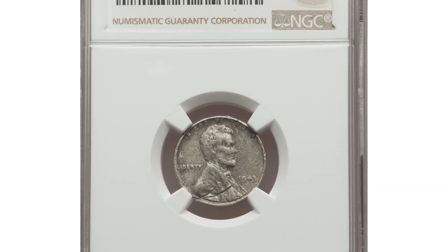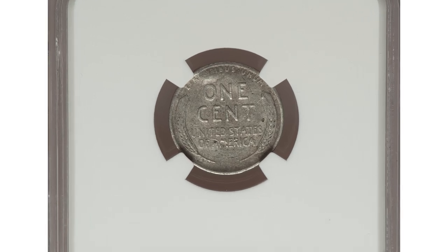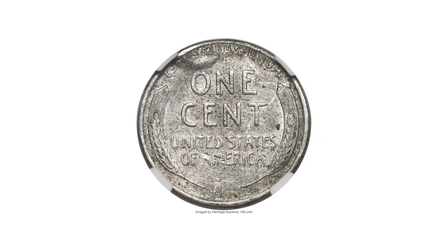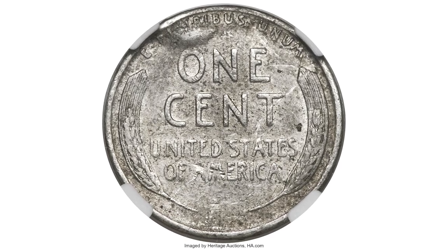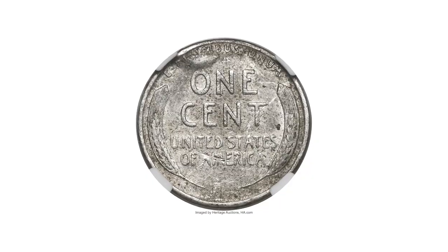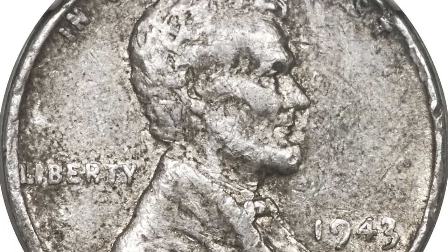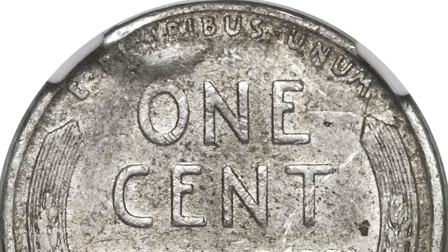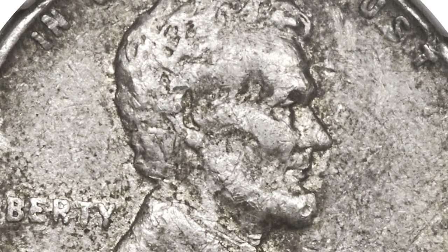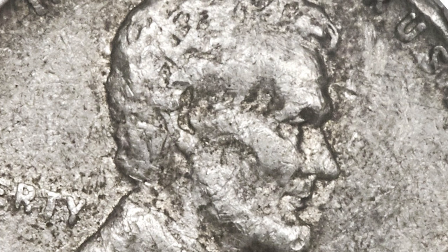Moving on with this circulated 1943 experimental cent from World War II. During the war, copper and nickel were of strategic importance for the wartime effort. Regular production war nickels and steel cents were just two of many alternatives considered by the U.S. Mint during the war years. In 1942 and 1943, dozens of different compositions and materials were tested for one-cent pieces, most enumerated in Roger Burdett's book, United States Patterns and Experimental Pieces of World War II. This experimental cent is not included in that reference, and was struck from 86.4% tin, 8.4% antimony, 1.8% copper, and 1% vanadium.